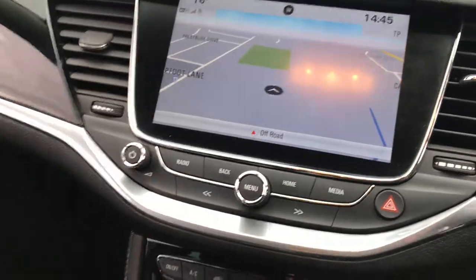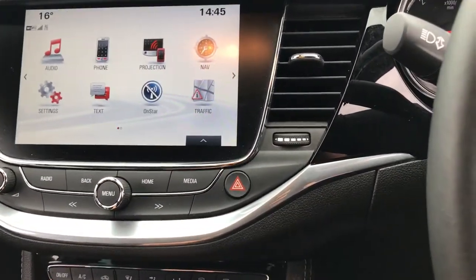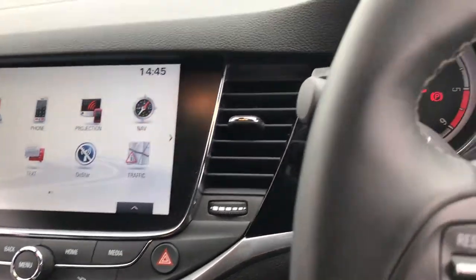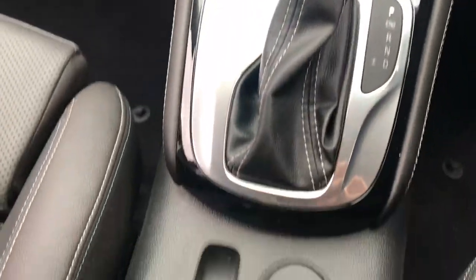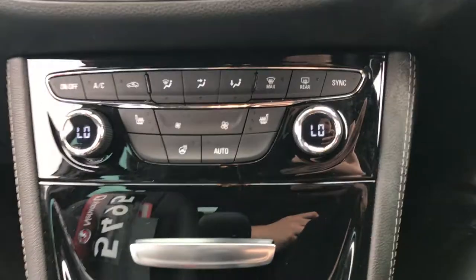We do also have satellite navigation and a rear reversing camera. We do have park assist, an electric handbrake, the automatic gearbox, and dual zone climate control.